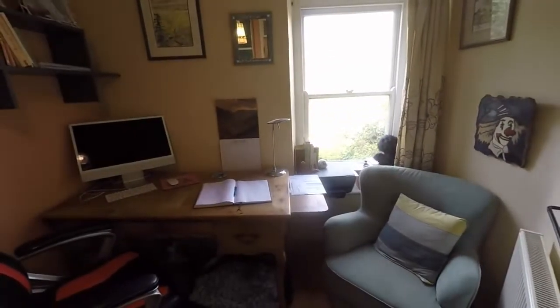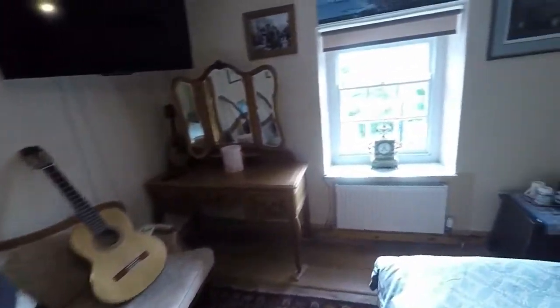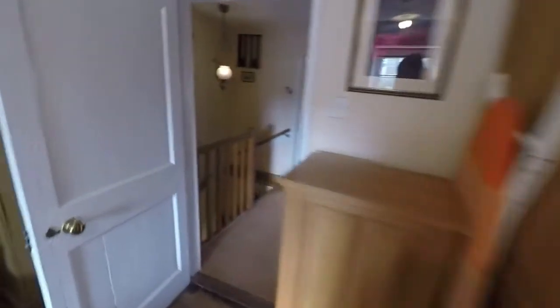Making our way upstairs to the top floor, we have another spacious double bedroom to the front, and a useful shower room in the centre of the floor.